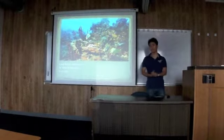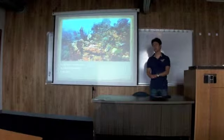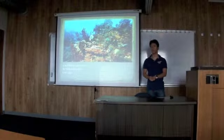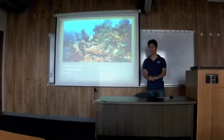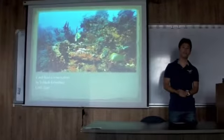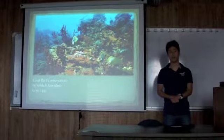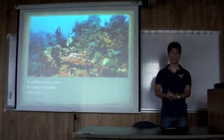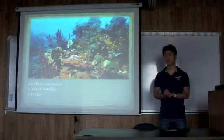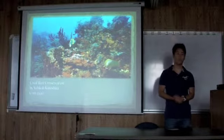Beyond the interior beauty and popularity as a dive and snorkel site, coral reefs are home to around 25% of all marine species. But nowadays, many coral reefs get damaged or are dying because of natural disasters or human carelessness. I believe people should protect coral reefs.